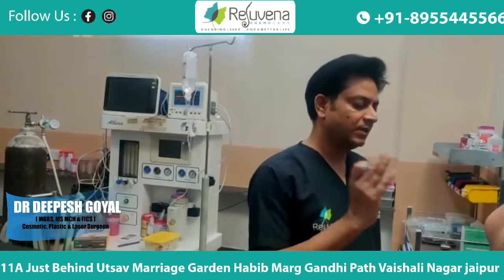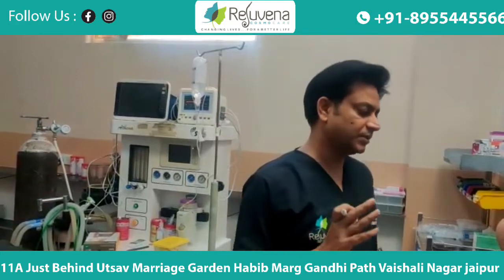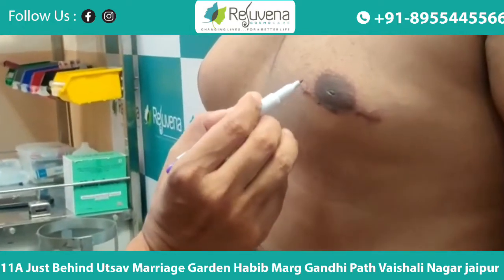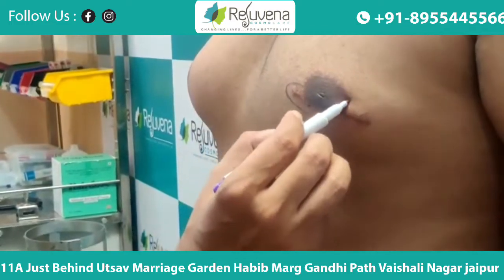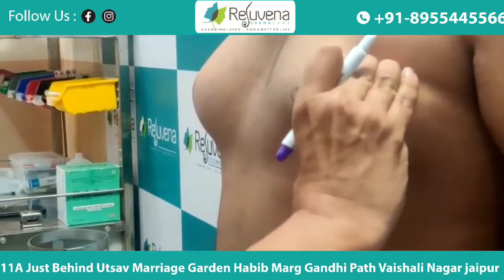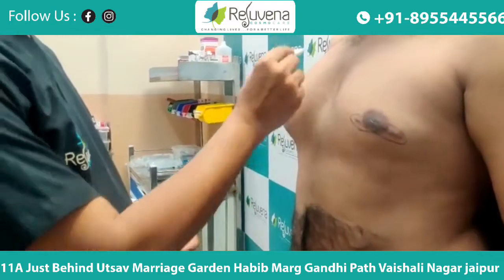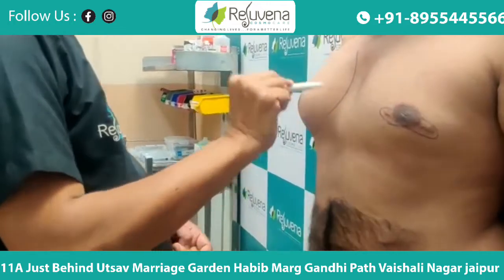Today I am showing you High Definition Grade 3 Gainer markings. You can see that they have operated before. I always say that you should have a Board Certified Plastic surgeon. You can see how big this design has been made. There is also an area where we can correct it. Today we will correct it and I will tell you how the best treatment we can do.